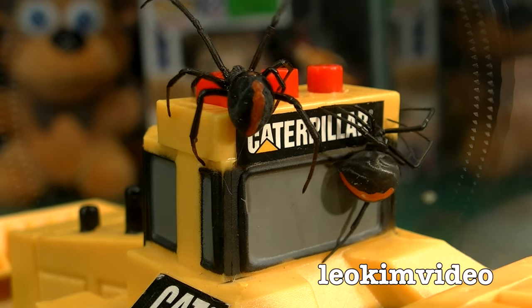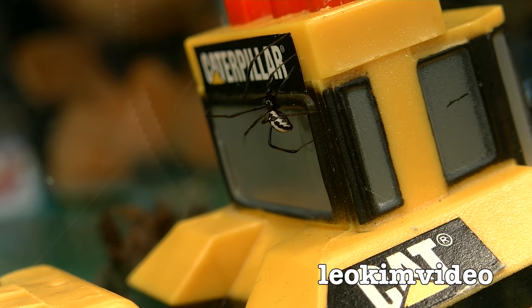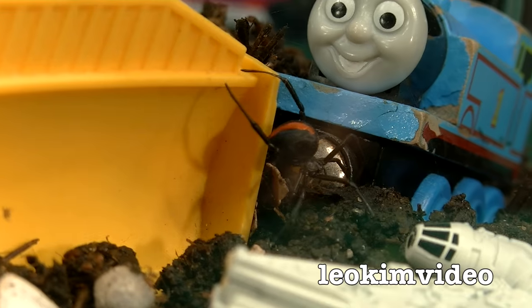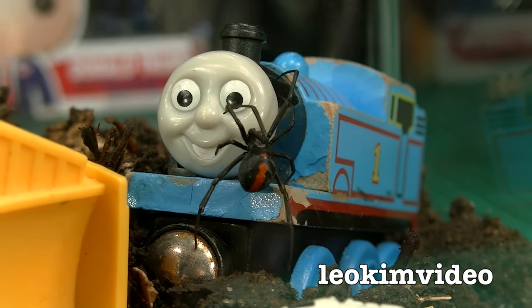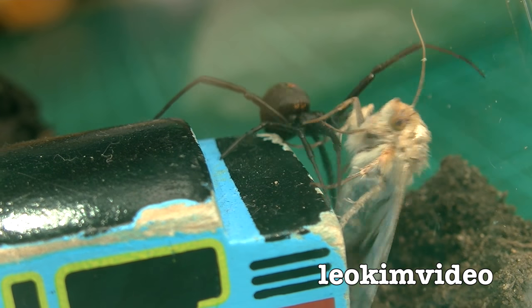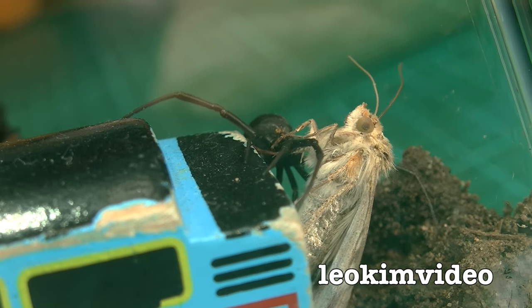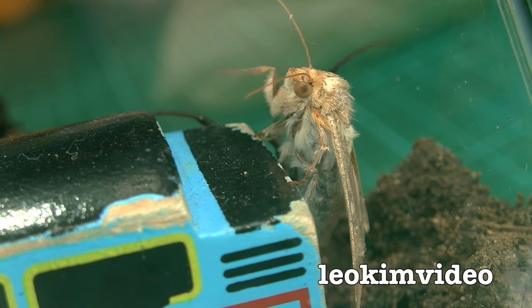They're just in the process of working out what's going on and probably setting up a few webs. If they're in a new environment they tend to search everything out. Be curious to see if they go over and like Thomas the Tank - oh, speak of the devil, there's a new friend. Thomas, watch out! It's moth season in Australia at the moment and there's a moth in there too.